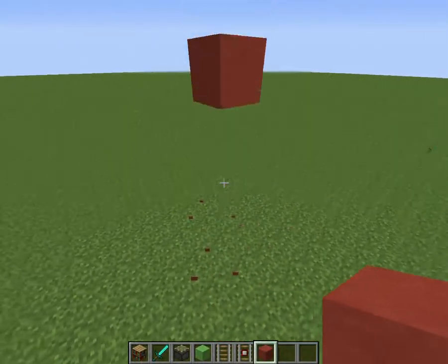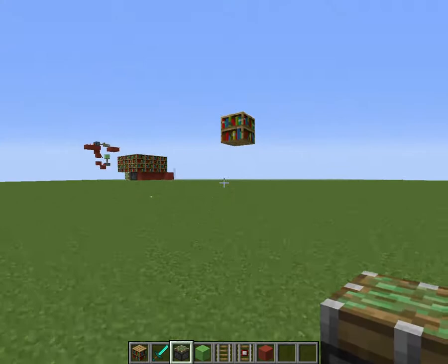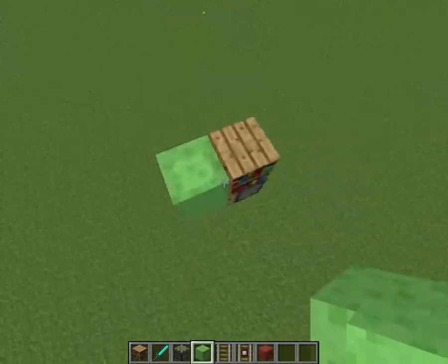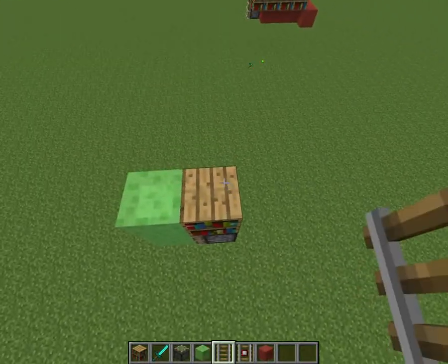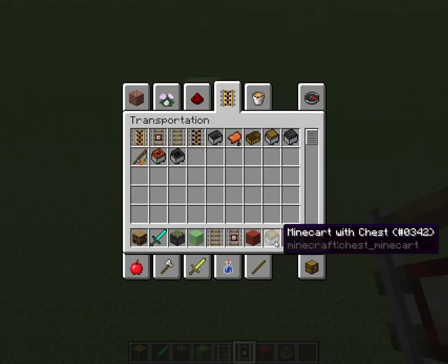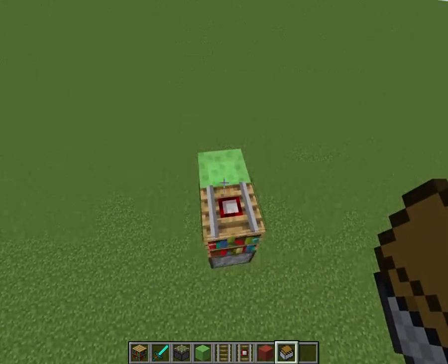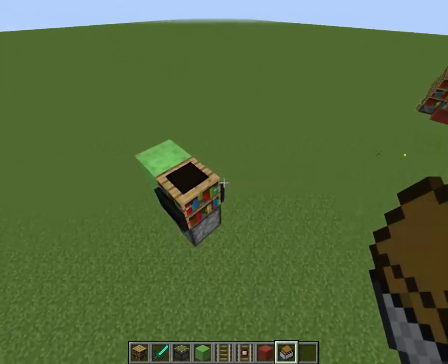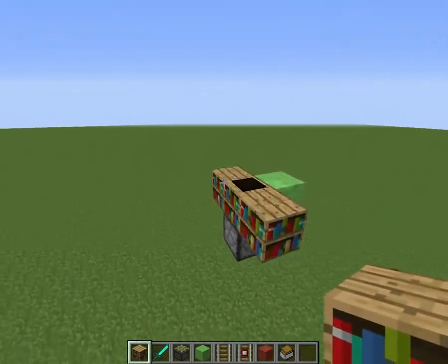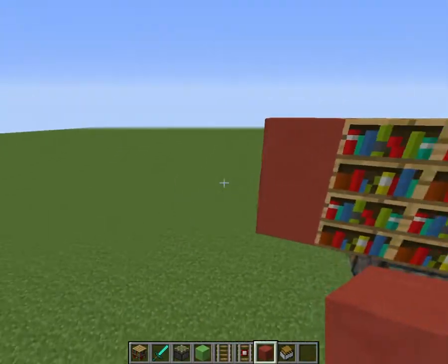Build off like five blocks off the ground or something like that. Under the bookshelf, you want to place a sticky piston two blocks facing away from your enchanting room. Put a detector rail on top with a storage minecart, and you want to click at the farthest point on the rail — right there. Oh, we got it on the first try! Sometimes it doesn't work on the first try, but it just depends on your luck or whatever.